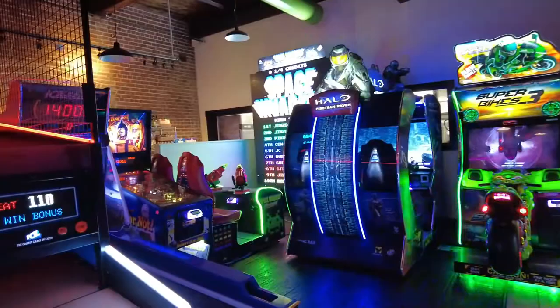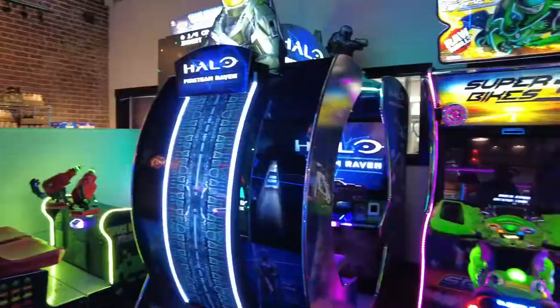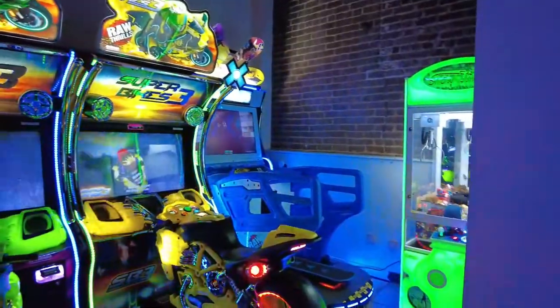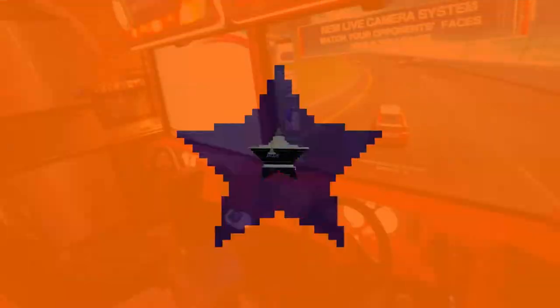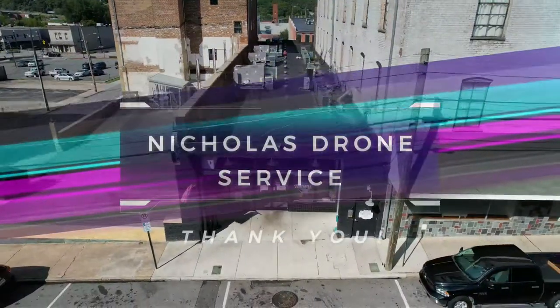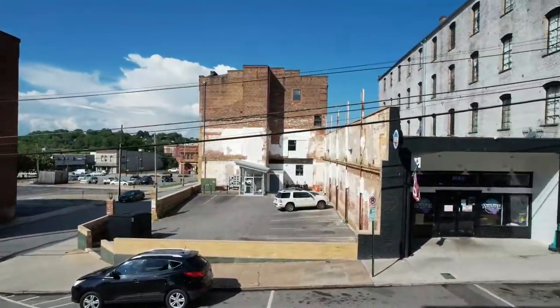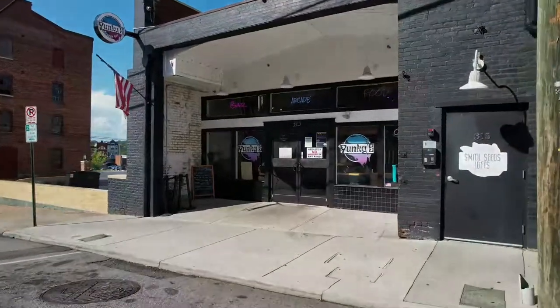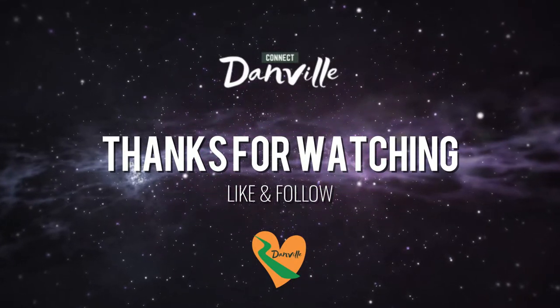Funky's is more than just food and live music — they also have an amazing arcade. Let's go check it out. We'll see you next time.